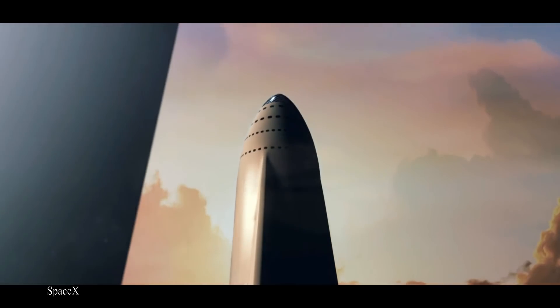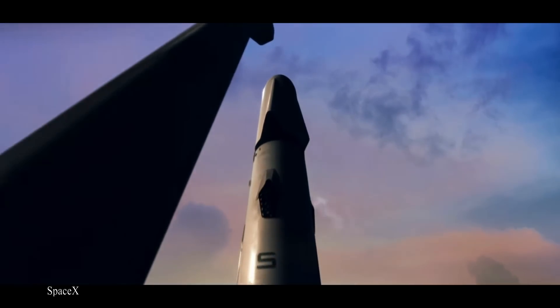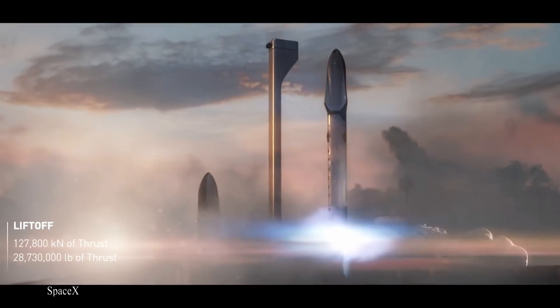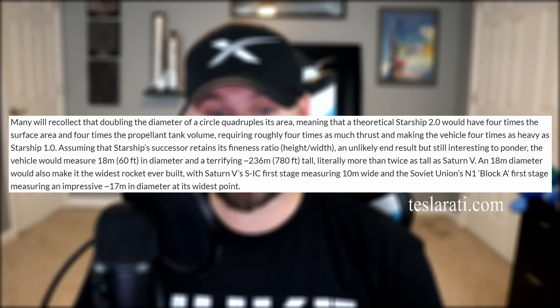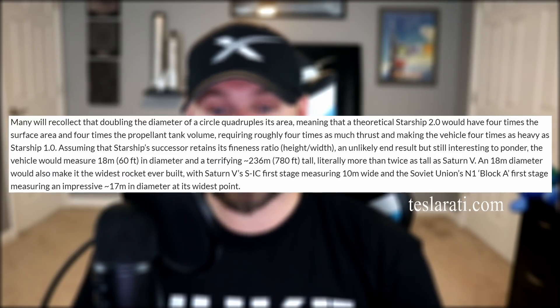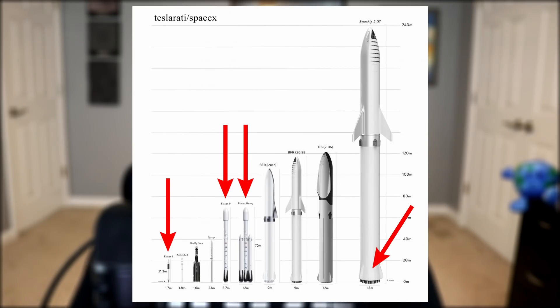What blew everyone's mind was Elon's tweet concerning his vision for Starship's future — it's going to get bigger, a lot bigger. For those OG SpaceX nerds, do you remember how big the ITS was supposed to be? 12 meters in diameter, much bigger compared to Starship's current 9 meter diameter. Well, Elon has given us hope for a future Starship 2.0 that will be exactly twice that — 18 meters — which equates to a vehicle four times bigger than the current design. You could line up a Falcon 1, a Falcon 9, and a Falcon Heavy side by side, and still fit them all into an 18 meter Super Heavy booster with room to spare.